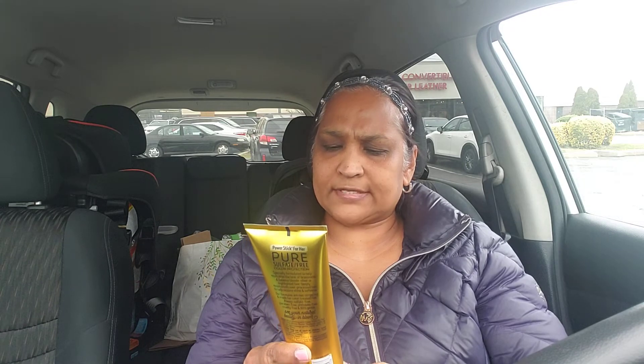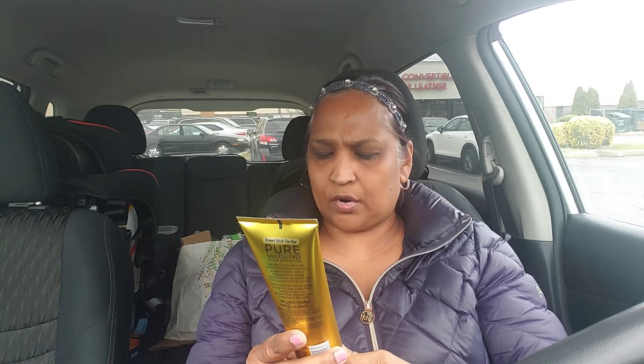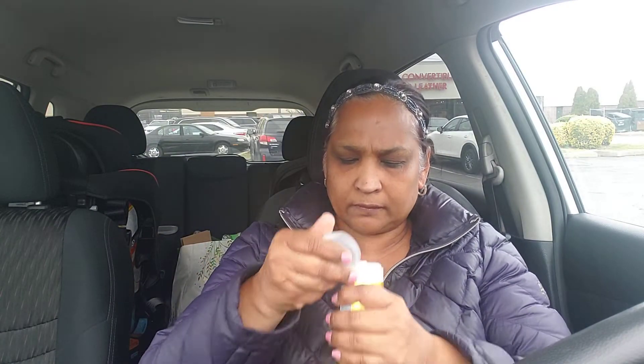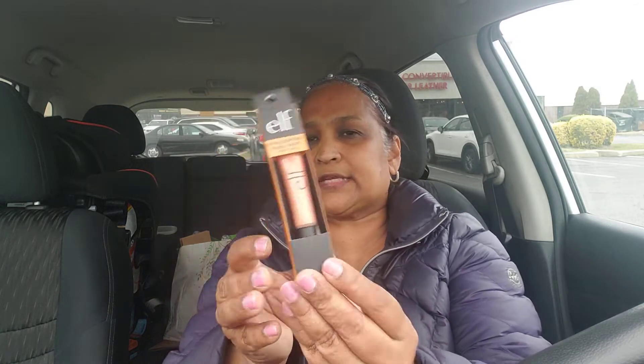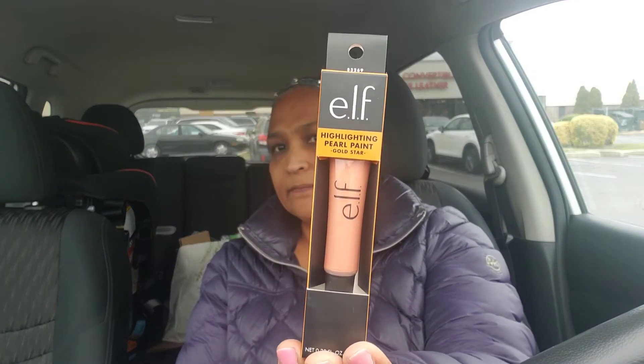I also picked up the conditioner for the other variety — Power Stick For Her, pure, sulfate-free, color protection with lavender oil and chamomile. Ultra Blondie Revive Conditioner, neutralizes brassiness and has an anti-fade shield, 6.5 fluid ounces. I hope I don't smell it and get sick because a lot of these things I can't smell. I also picked up this e.l.f. Highlighting Pearl Paint in Gold Star — net weight 0.32 fluid ounces.